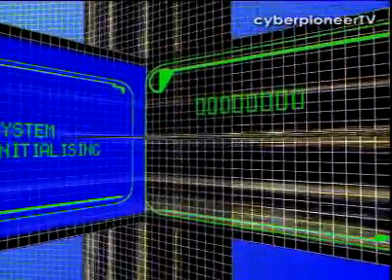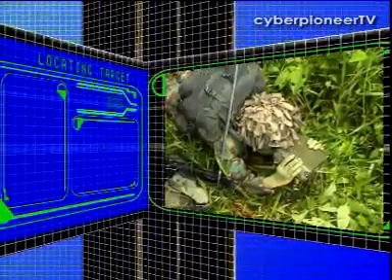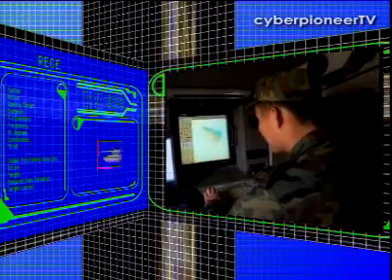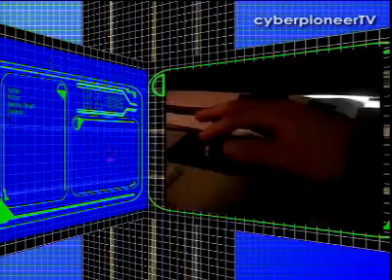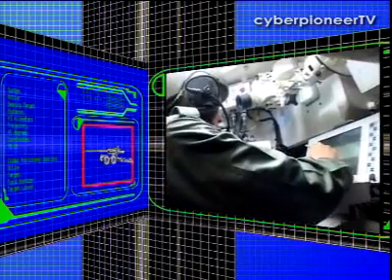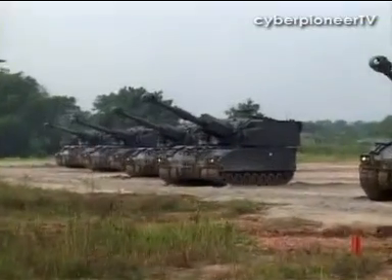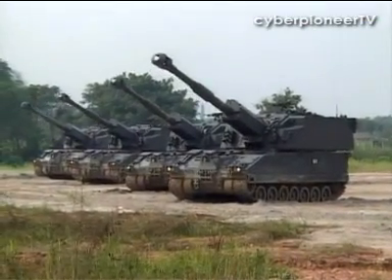In an operational setting, the forward observation post first feeds the command post with enemy coordinates. These grid sectors are then relayed to the Primus, which, aided by its on-board satellite global positioning system, computes the coordinates and aligns its guns exactly. From that point, it's lock-on and fire.